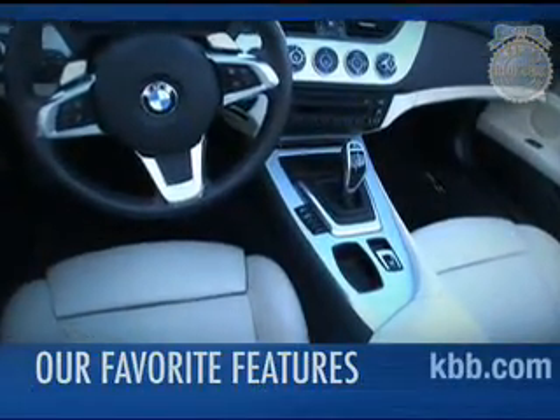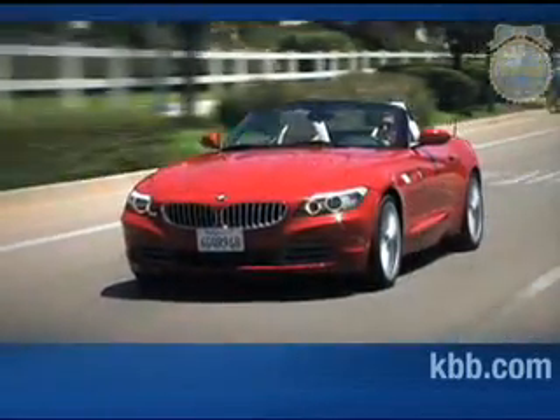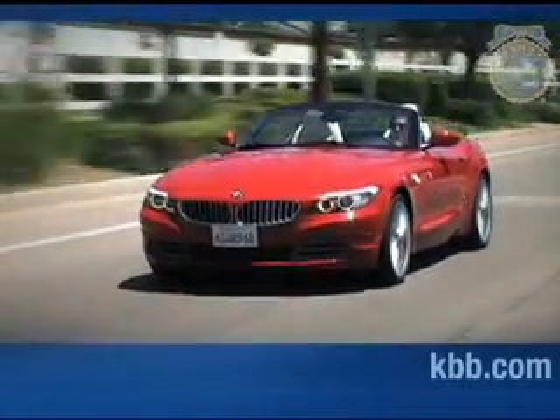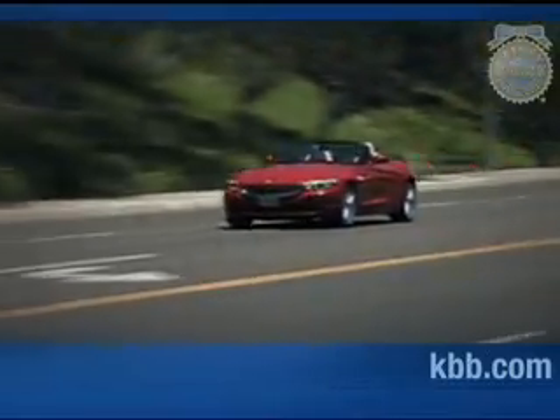One of our favorite features on the BMW Z4 is the seven-speed dual-clutch transmission offered on the 35i model. With ultra-quick upshifts and perfectly matched downshifts, the Z4's double-clutch transmission offers the sporty feel and control of a manual with the clutchless convenience of an automatic.